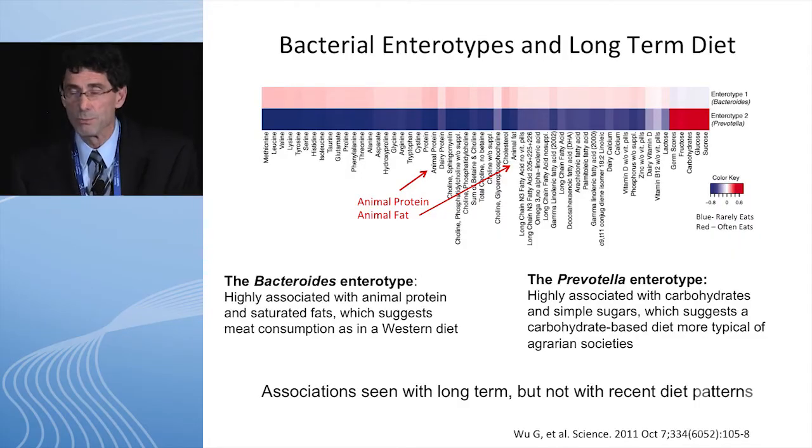Looking at just these two important columns: enterotype 1, or bacteroides, are people who ate more animal products — more of a westernized diet. Enterotype 2, or prevotella, had more of a vegetarian diet. Many studies have shown that the bacteroides enterotype 1 is associated with more disease — with many different diseases. And again, this is long-term diet. If you change your diet suddenly, you're not going to change to a new enterotype right away — it takes time for that to happen.